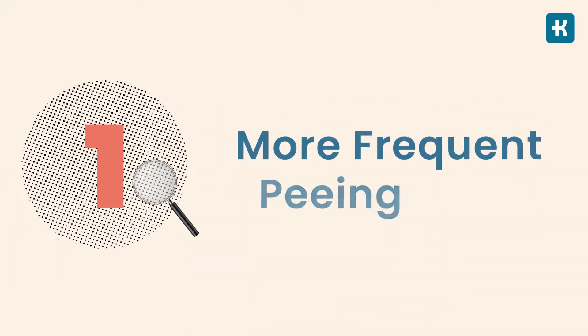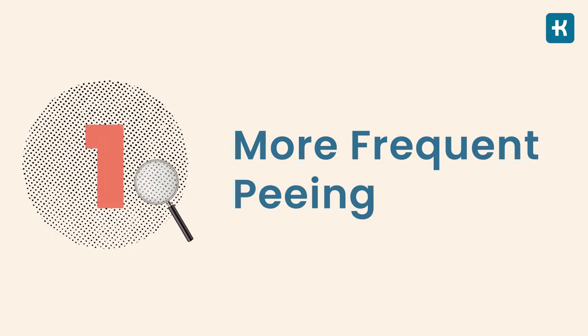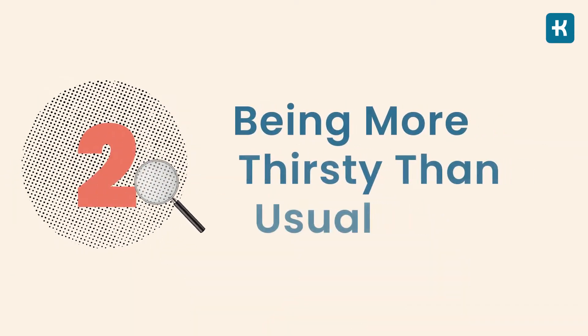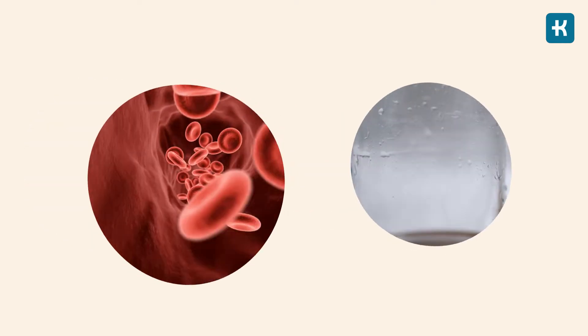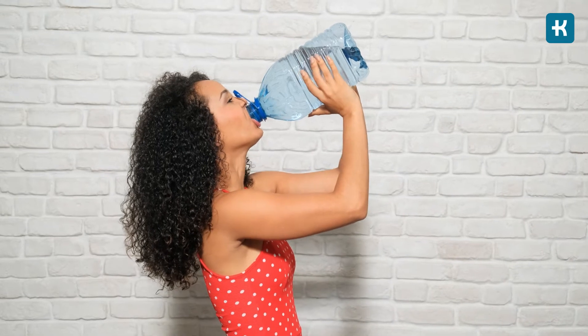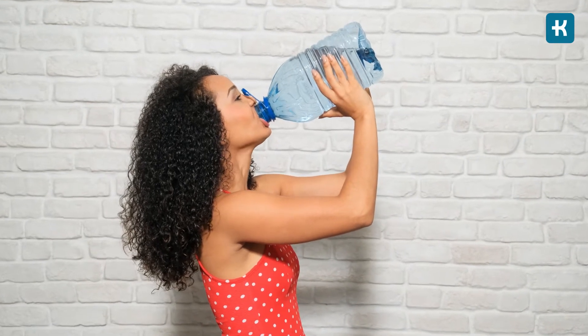Number one is more frequent peeing. When there's too much sugar in your blood, your kidneys have to work extra hard to get rid of it, and as a result you start going to the bathroom more often than you normally would. Such frequent urination naturally leads to symptom number two: being more thirsty than usual. When you flush out that extra blood sugar, your body needs more water to make energy, transfer nutrients, and get rid of waste — that's why all of a sudden you feel really thirsty.